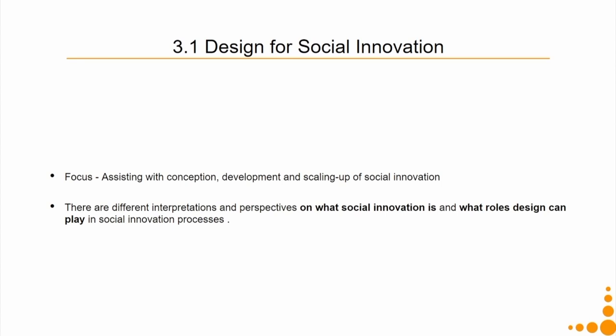Design for social innovation focuses on assisting with the conception, development, and scaling up of social innovation. There are different interpretations and perspectives on what social innovation is and what role design can play in social innovation processes.